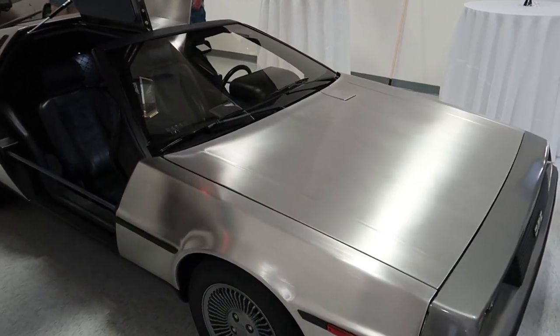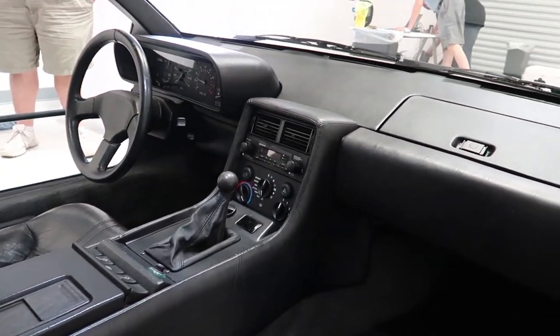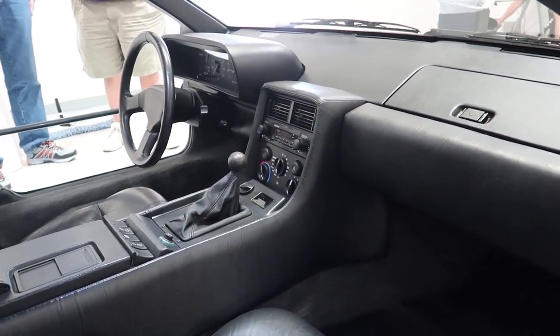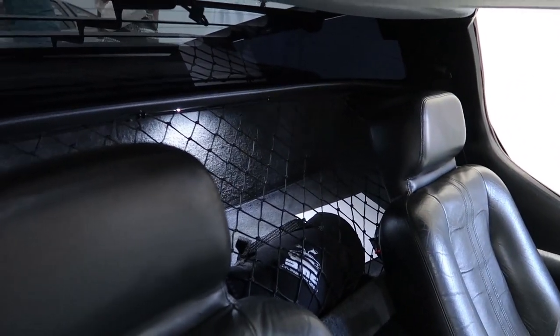Look at that — brand new stamped stainless steel. If you guys ever wanted to see the inside of a stock DeLorean, there it is. How cool is that? Where do you put your groceries? In that little net right there. Where do you put your babies? In the net.